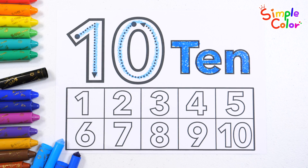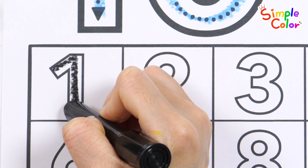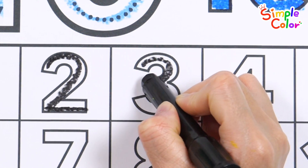Shall we write and read the numbers from 1 to 10? Counting numbers can't be beat. 1 to 10, let's go again. Start it up and count with friends.